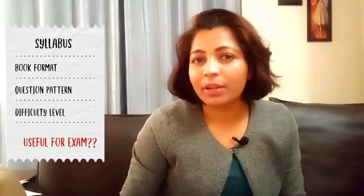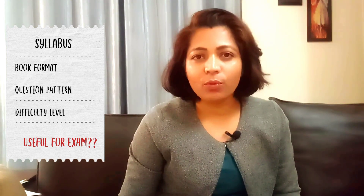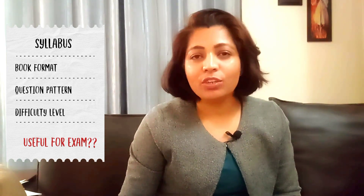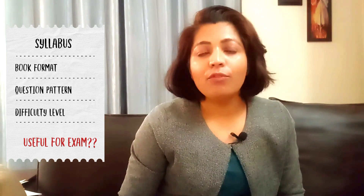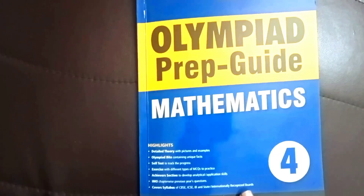He'll be participating in English and Maths both. So here I have workbooks for both English and Maths, and we also have prep guides for Mathematics and English. Throughout this video I'm going to give you a sneak peek into what the syllabus is, what kind of preparation material there is, and how helpful it will be in your child's journey for preparing for Olympiad exams.